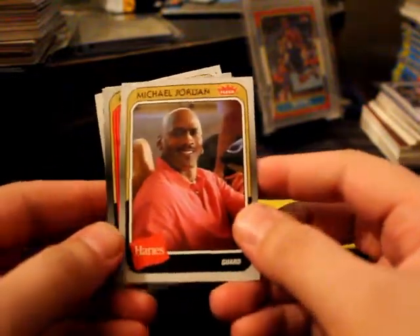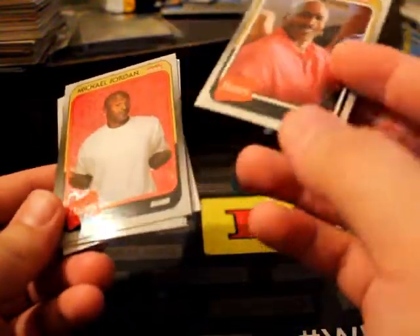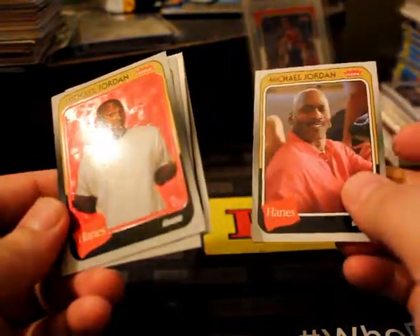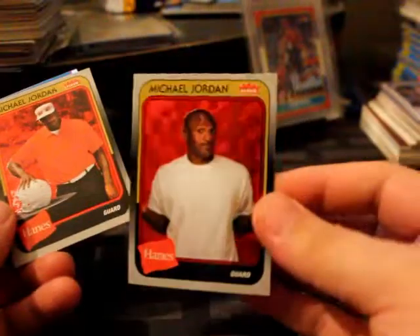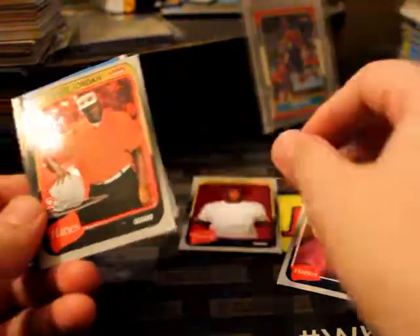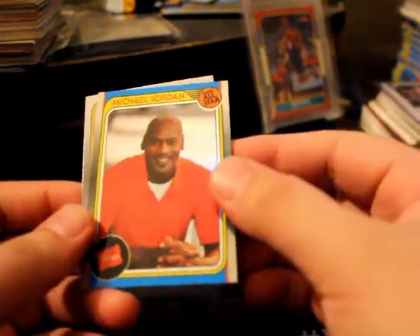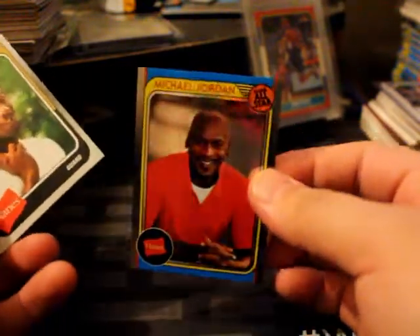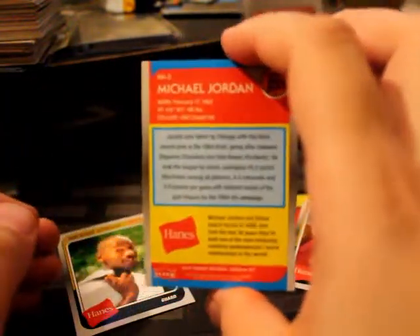Alright, here we go — it's Jordan right there. Wow, they're pretty clean. Oh wow, we got a real nice one — like a ruby, kind of looks like precious metal right there. Pretty cool. Nice — passed on an autograph though. Got the little sticker. This one's a refractor — pretty nice, love it.